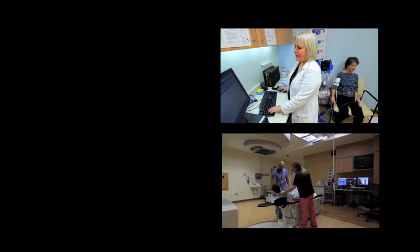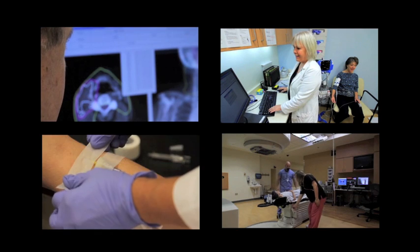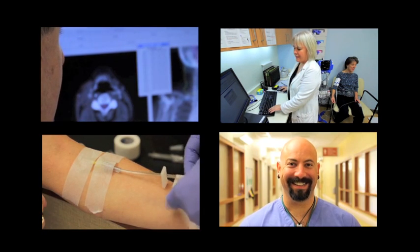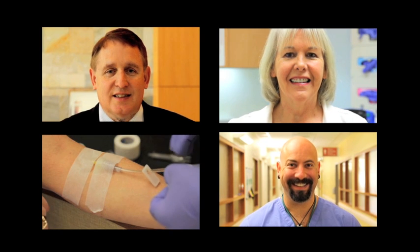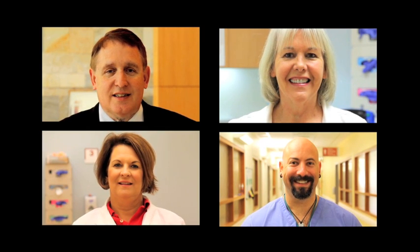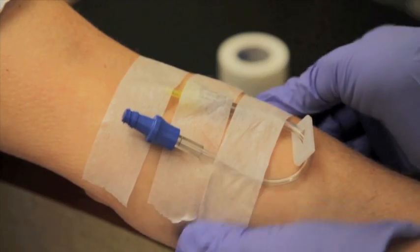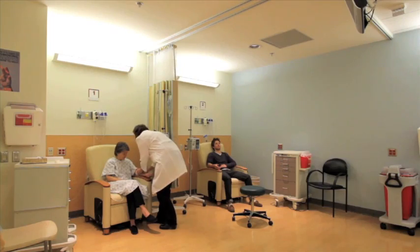People such as dietitians, financial counselors, nurses or physician assistants, social workers, or patient and family support services are available to help you deal with the challenges that may arise during treatment. We will work to coordinate around your schedule, but please let your therapist know as soon as possible of anything that you feel might interfere with your normal treatment time.